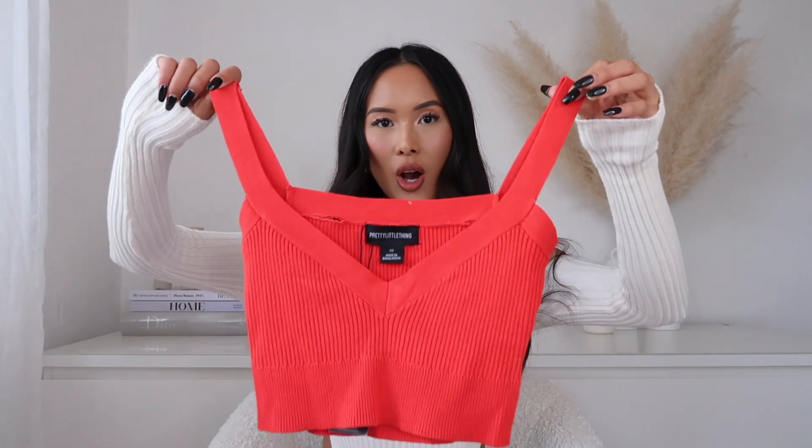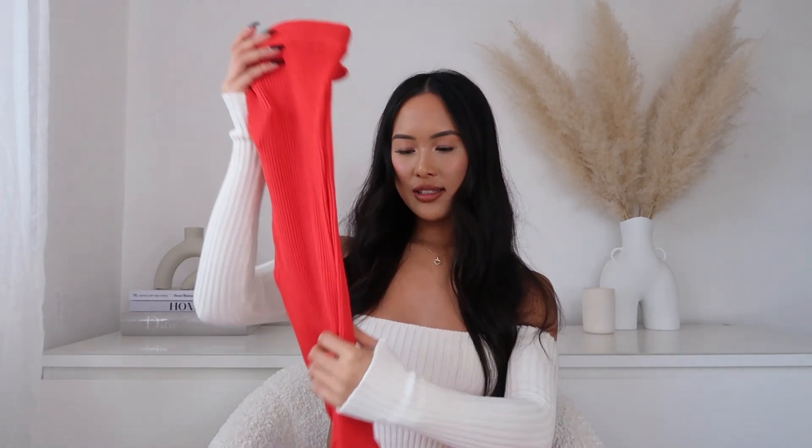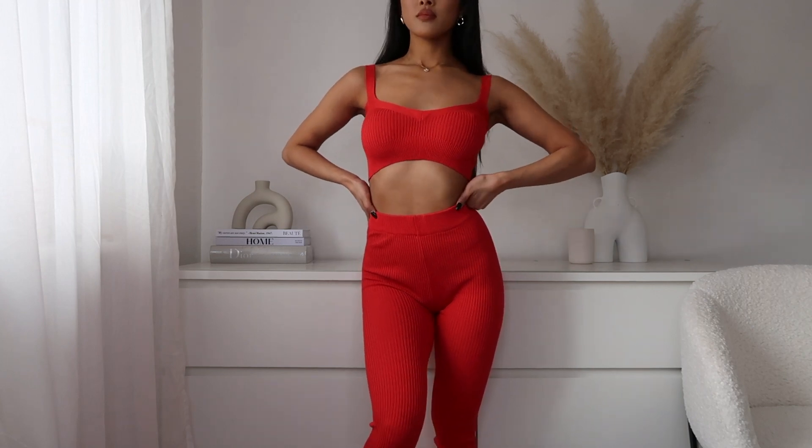I also picked up the red set — I don't usually gravitate towards red but it looked so nice on the model. It's the same bralette style top in an extra small, and I've picked up the matching leggings this time. Wearing head-to-toe red is very bold, so I'd probably put a black jacket over the top to tone it down. But this color is absolutely beautiful — red just radiates confidence. I picked the leggings up in an extra small too.